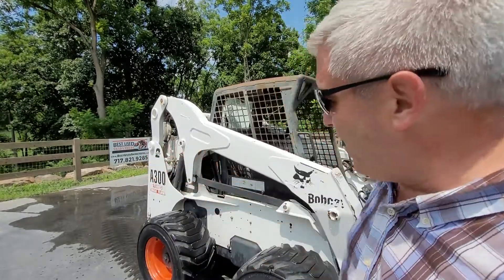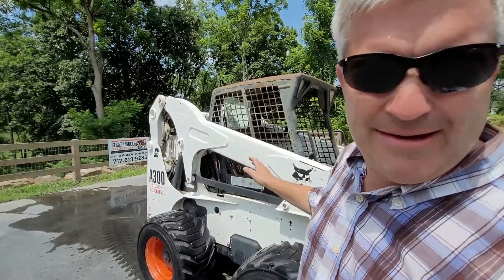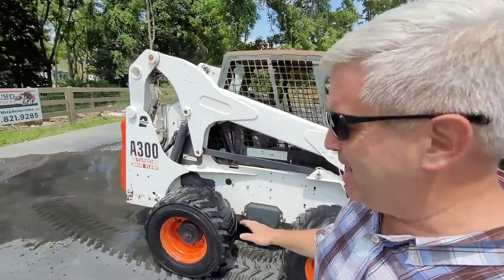Wow, folks, what an incredible find. A very clean, very, very clean Bobcat A300.